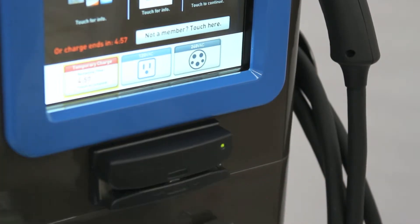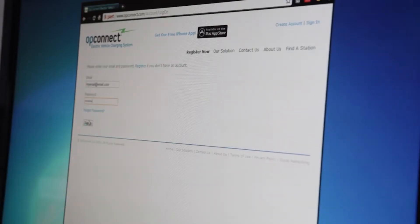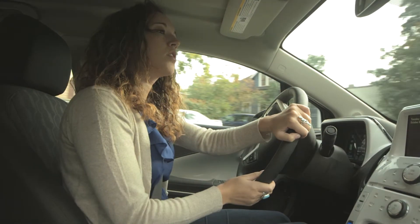You've always been able to use our stations with credit or debit cards, or even an email address that was registered at opconnect.com. And now, we've made it even easier.